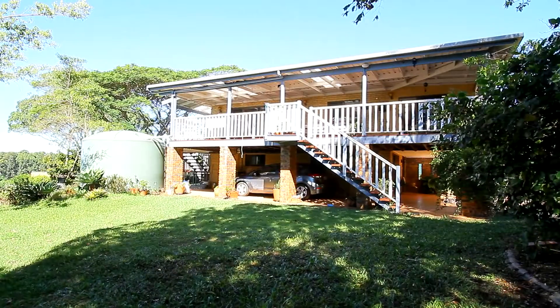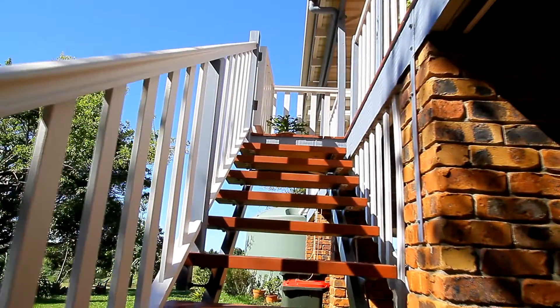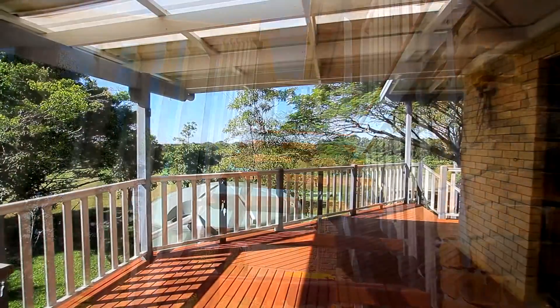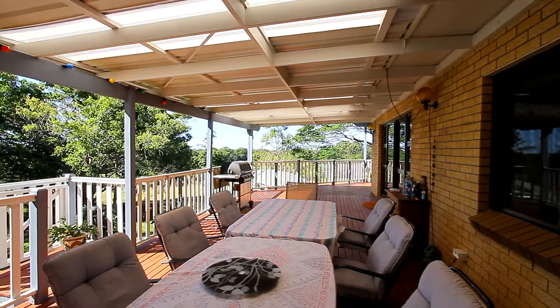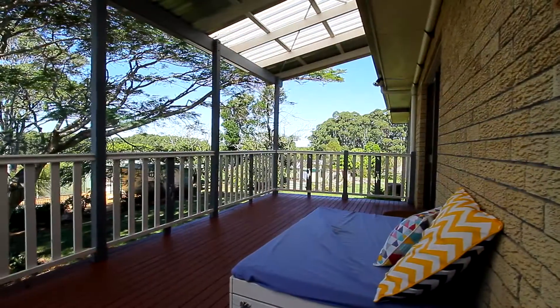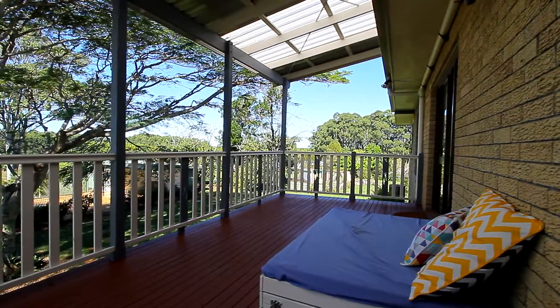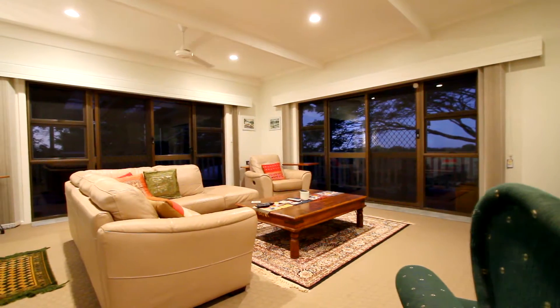Now we'll go up to the house itself. We'll go up the front stairs of the property, and that leads to a large covered entertaining area that wraps around the property. There's enough room for a 10-seater table and chairs — you could easily fit 12 or 14. From here you've got views over the property; it's a great place to relax.